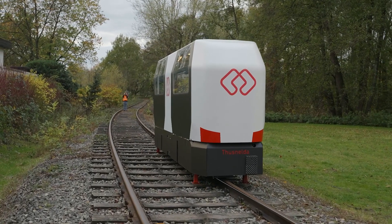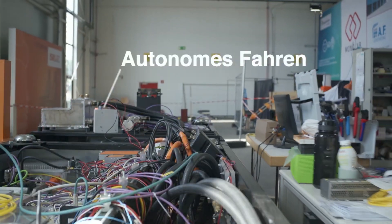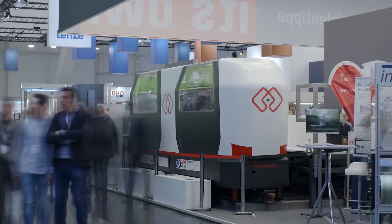So buckle up, folks. Get ready to be amazed as we delve into five ingenious inventions that have truly reached new heights.